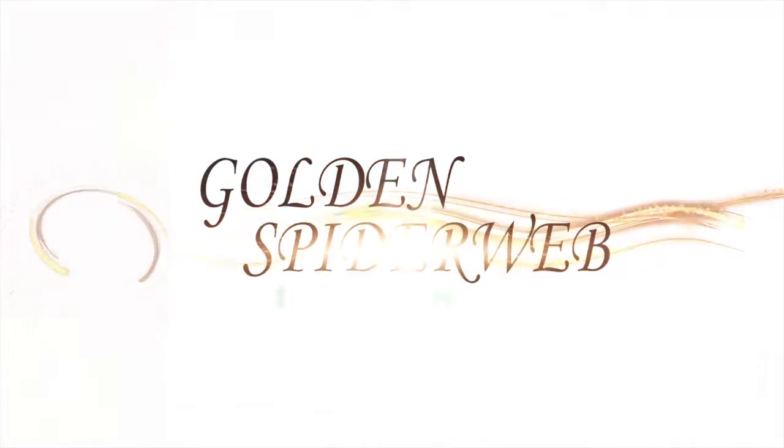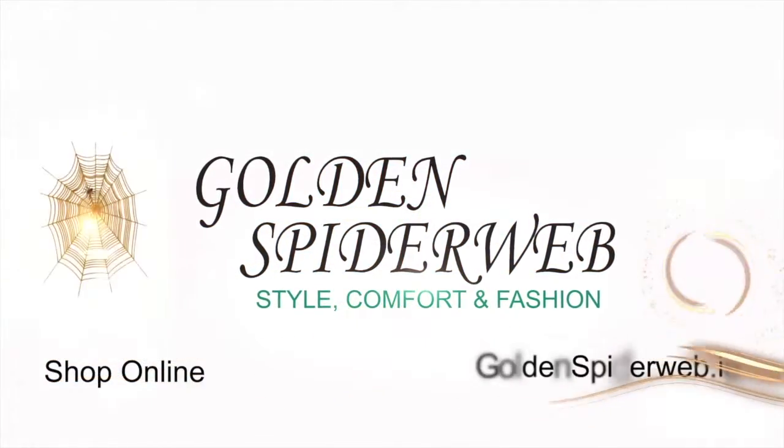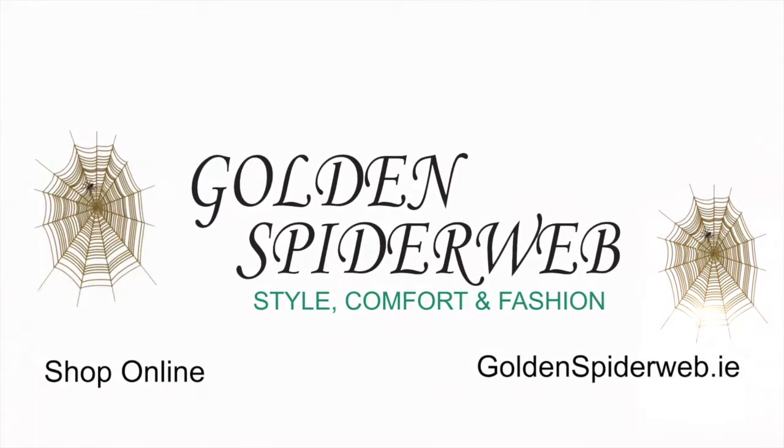Thanks, Nicola. And that's all from Golden Spiderweb — they have stores all over Ireland and a new store in Kilkenny.